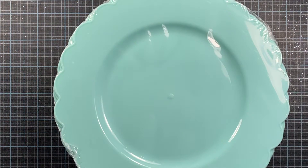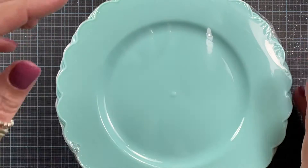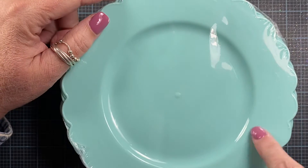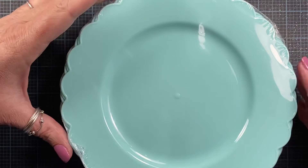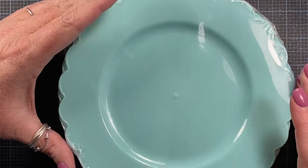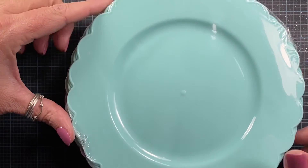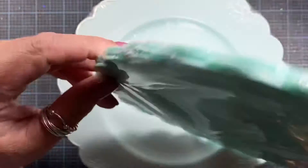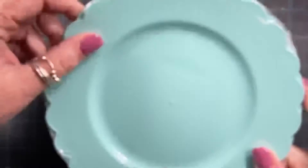A few of the other things I picked up were these little plates. These little plates are so cute under little houseplants. I also tend to use the clear plastic plates you can get at the Dollar Tree, but I think these are really cute as well. I've picked these up before, and there are six in a package.